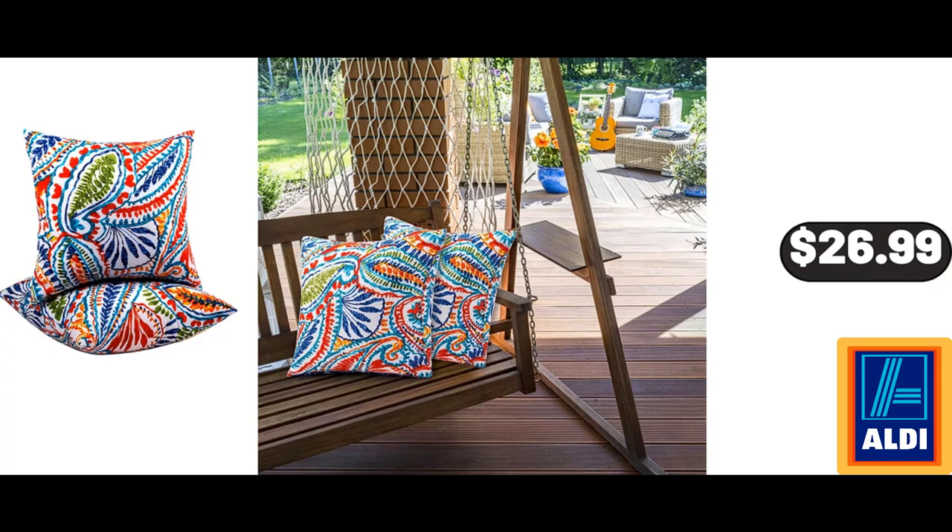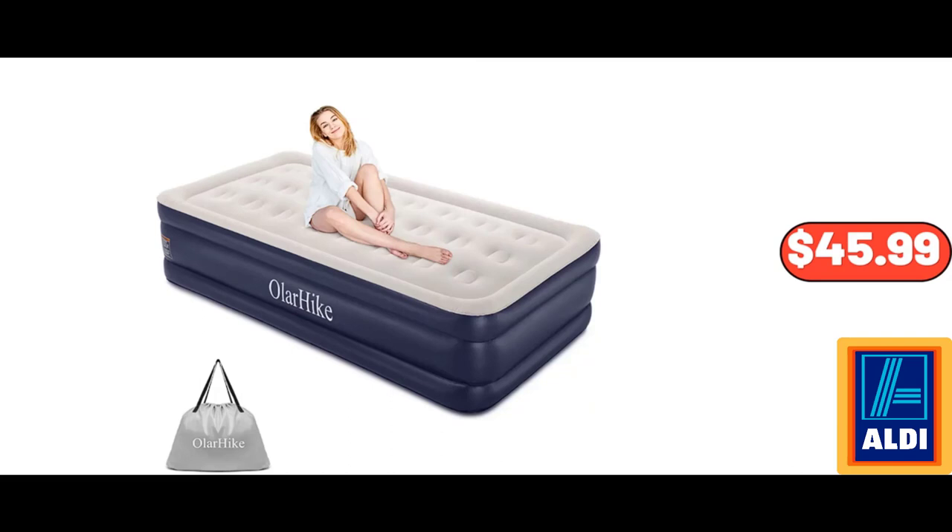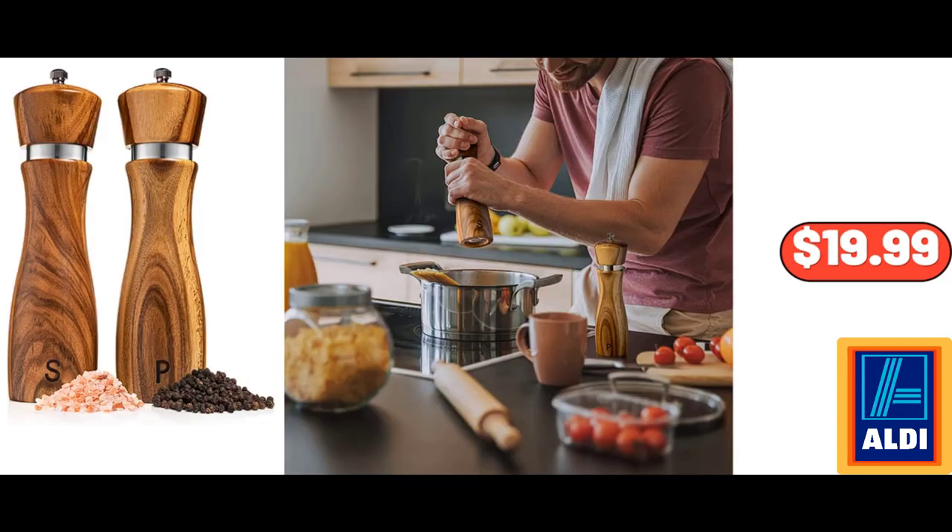Full Automatic Washing Machine, $249.99. 18-Inch Twin Size Air Mattress with Built-In Pump, $45.99. Kitchen Wooden Salt and Pepper Grinders Set, $19.99. Capia Kitchen Wooden Salt and Pepper Grinders Set, $19.99.